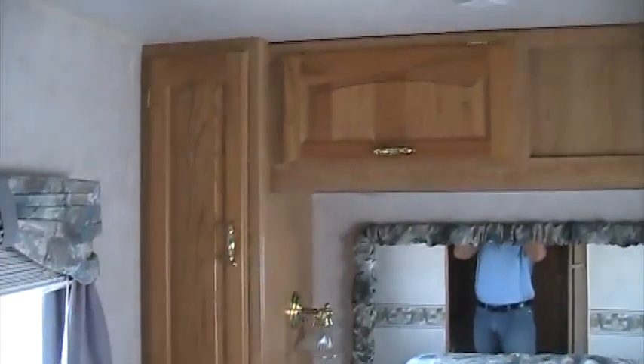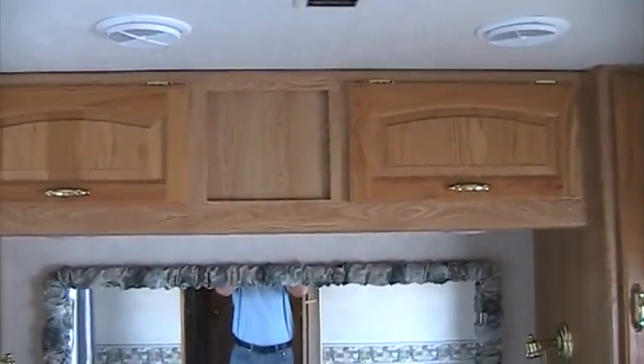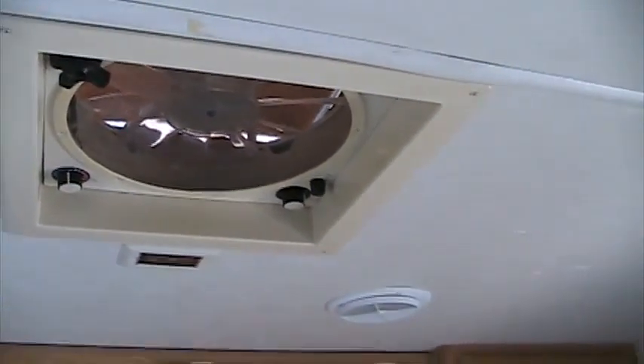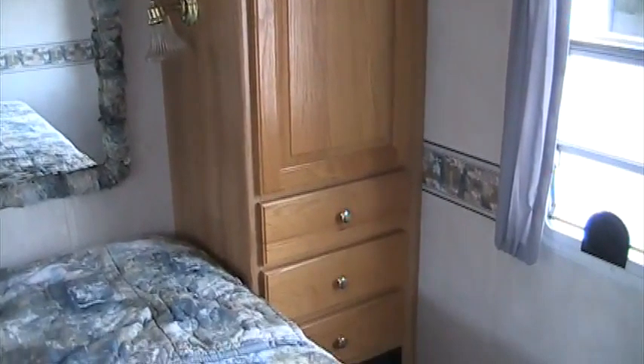Even with no slides on this unit, you get a feeling that you've got a lot of space in here. Queen size walk-around bed. Lots of cabinetry. Nice and open.